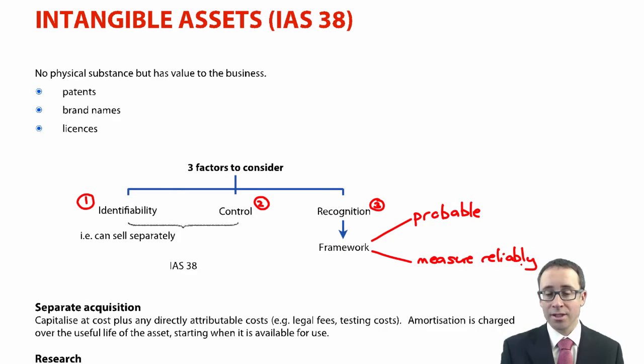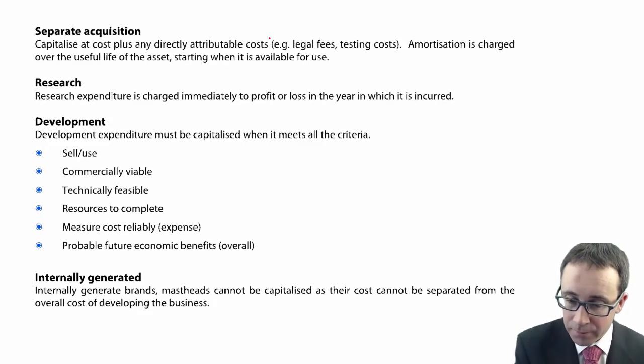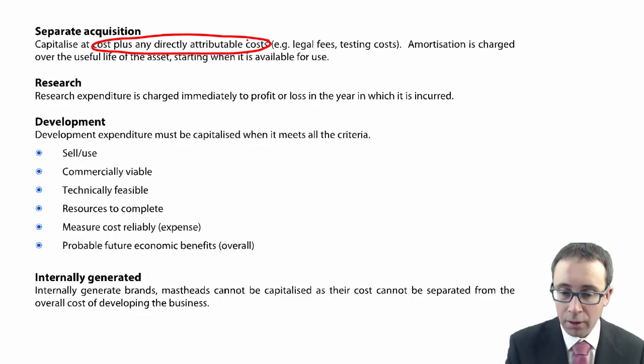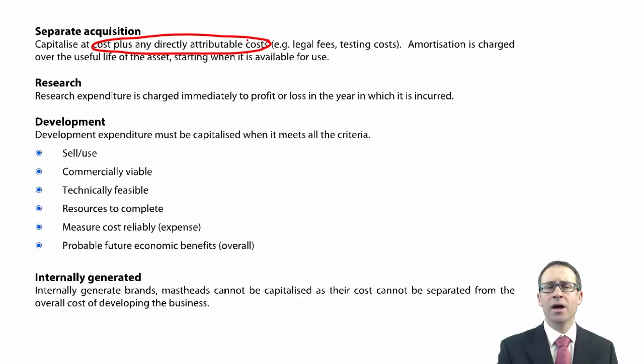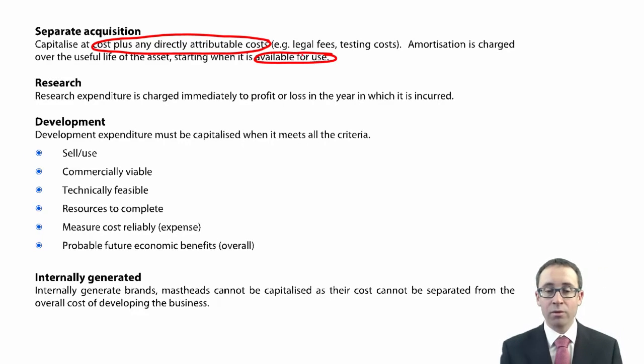Having considered those factors, the standard gives us specific scenarios to follow. The first is a separate acquisition — if you buy a patent or a licence, you capitalize it at cost plus any directly attributable costs, such as legal fees or testing costs to get the asset ready for use in the manner intended. Once purchased, we can amortize it, but only when it is available for use, and we amortize it over its useful life.